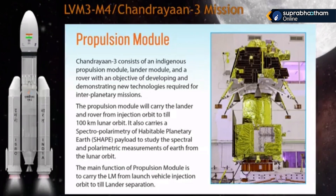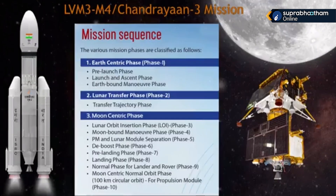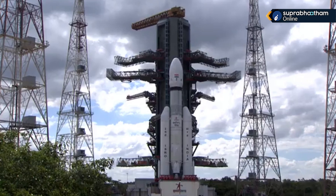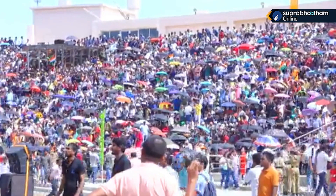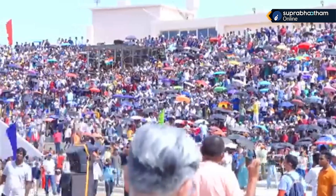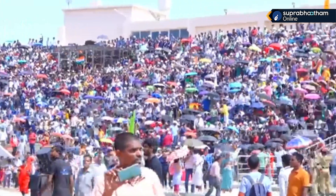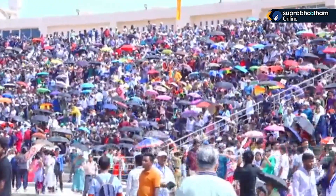The first orbit-raising phase takes place. The launch view gallery is filled with an overwhelming crowd of visitors.